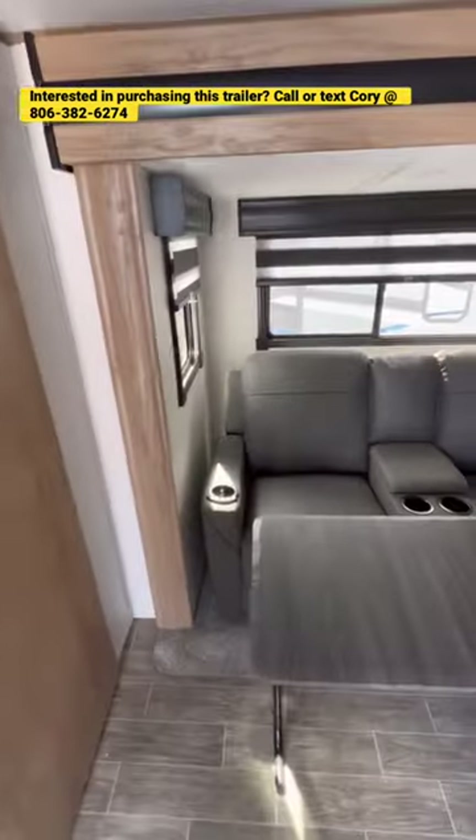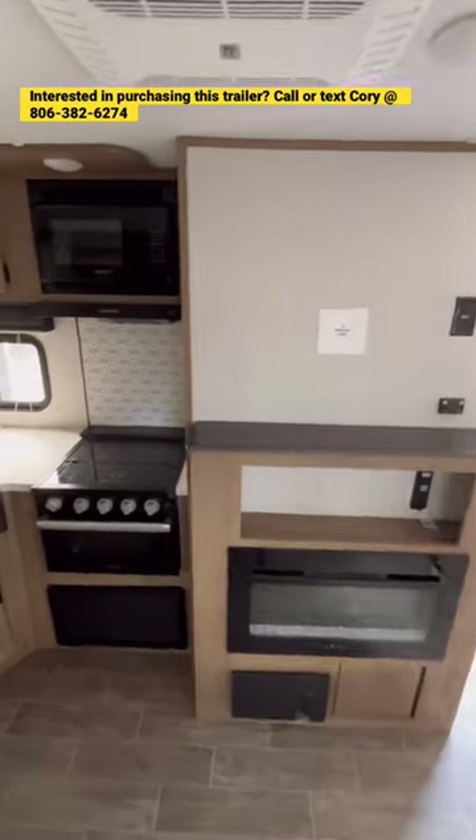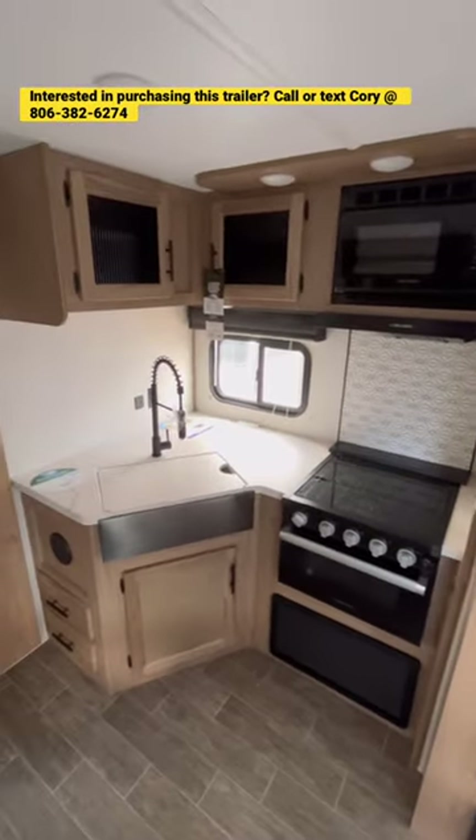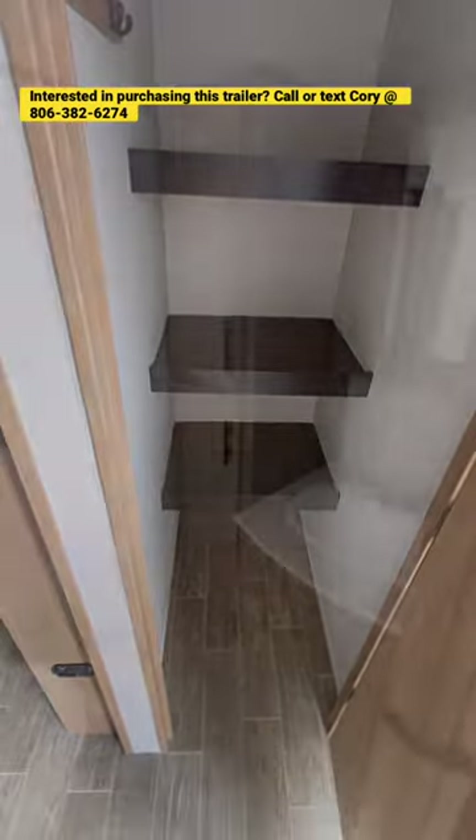As we go up onto the inside, you'll notice a theater seat with a collapsible folding table. You also have a nice TV directly across from that, good kitchen space, and a very nice big pantry with coat hooks in there.